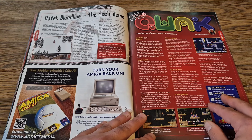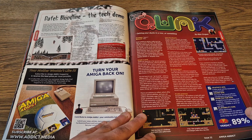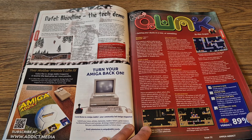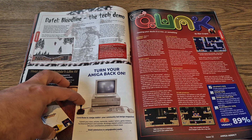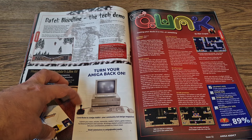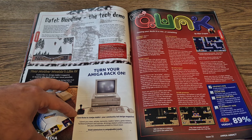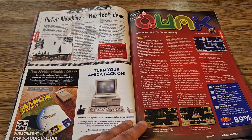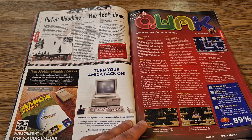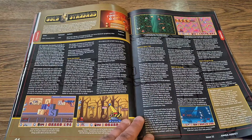We've got a classic review here from Team 17 — this is Quack, which was released in 1993. We also got advertising for companies or individuals who are prepared to tidy up Amigas that need a lot of maintenance. So if you've got an Amiga with battery corrosion on the motherboard, there are plenty of companies inside this magazine who can help you with that.